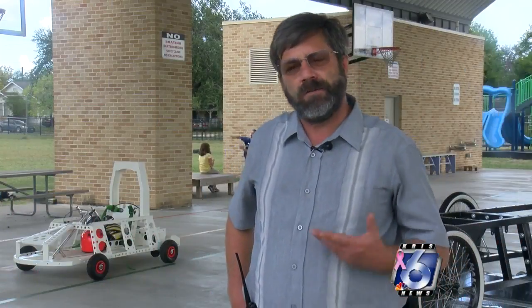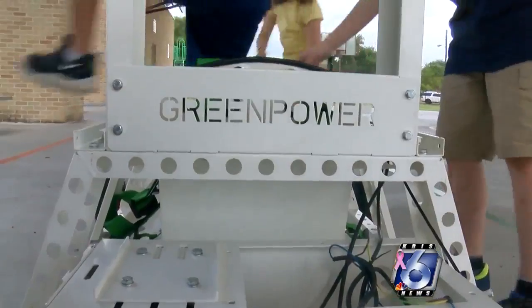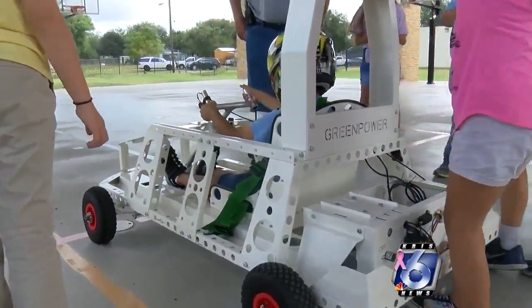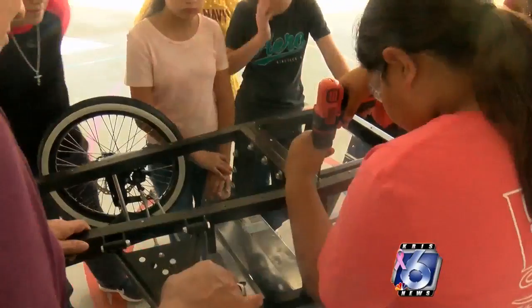They are going to let us go and showcase the Goblin, and if they're lucky, they'll be able to drive it around the track as an exhibition. The students will race the F24 to see how many laps the car can go without running out of battery, racing on a real racetrack.